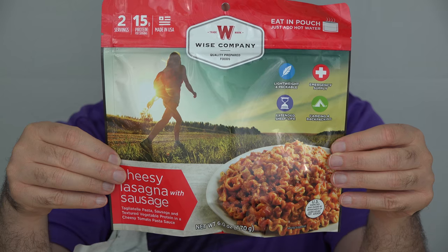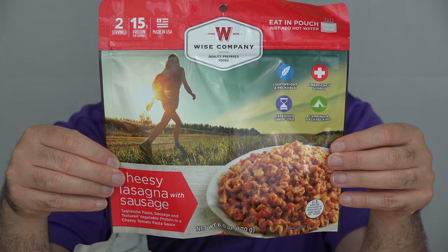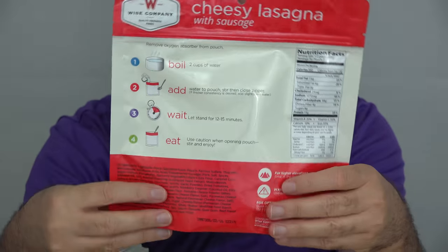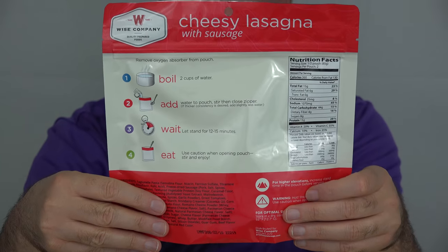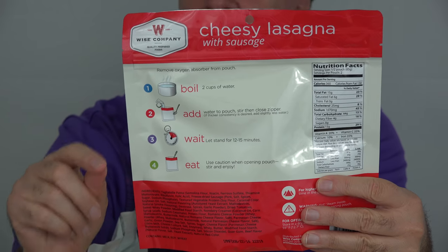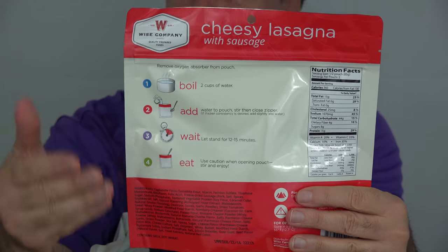The first long-term storage food I'll be trying out today is Wise Company Cheesy Lasagna. This has a seven-year shelf life. This pouch makes two servings, and everything you need to make it is here except for hot water.